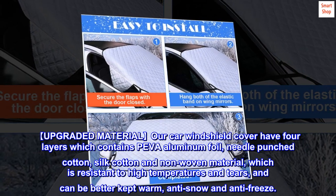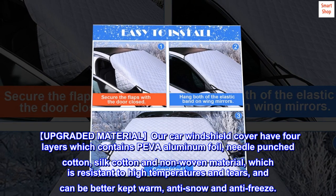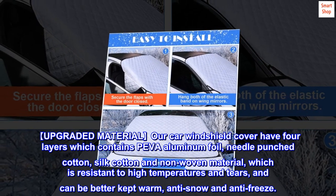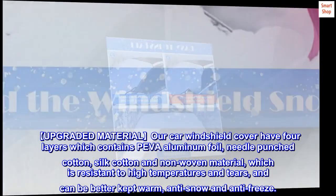Our car windshield cover has four layers: PIVA aluminum foil, needle-punched cotton, silk cotton, and non-woven material. This construction is resistant to high temperatures and tears, and can better keep warmth, anti-snow, and anti-freeze.